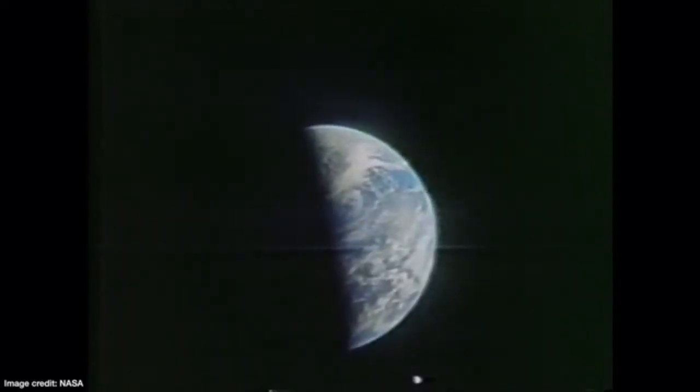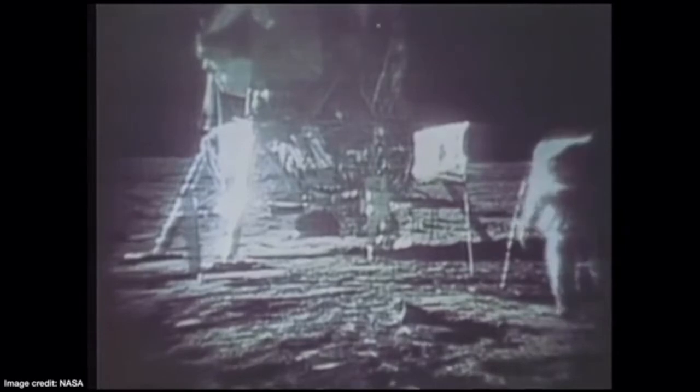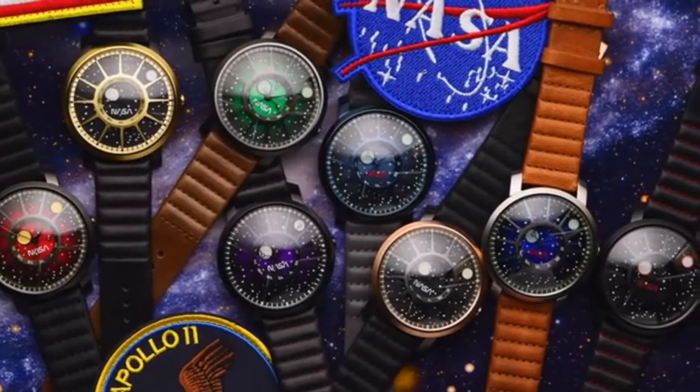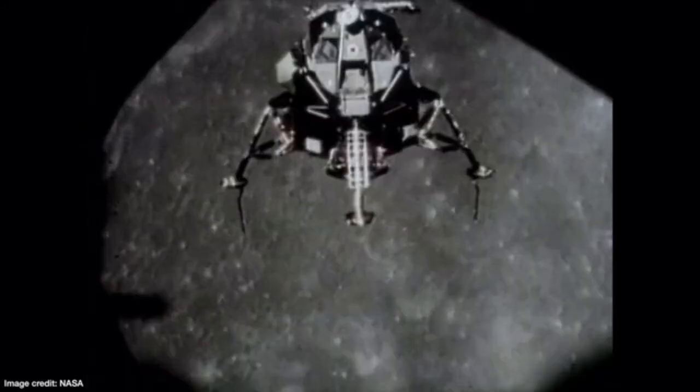Now, in 2019, we're celebrating another significant milestone in the history of mankind — the 50th anniversary of our landing on the moon. We've been approved by NASA to create a collection of space-inspired watches that pay tribute to the Apollo missions and the day that Neil Armstrong and Buzz Aldrin landed on the moon, July 20th, 1969.